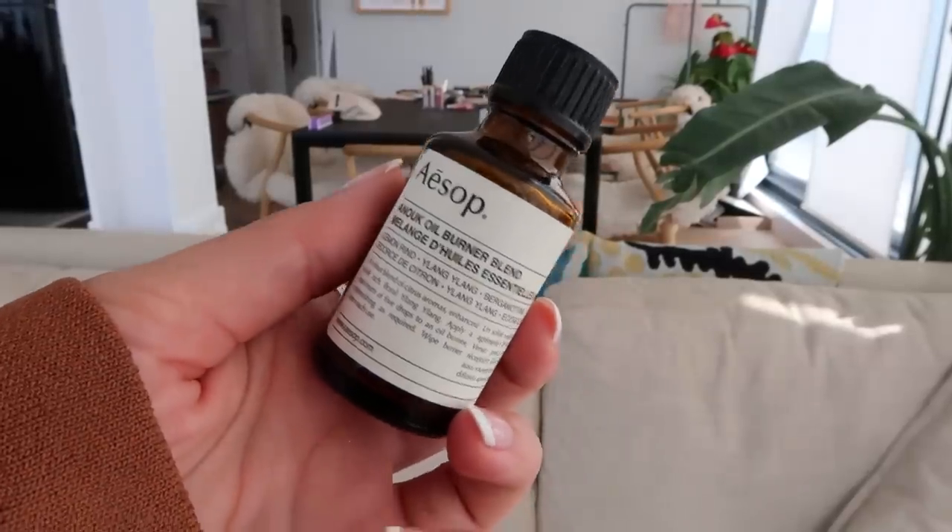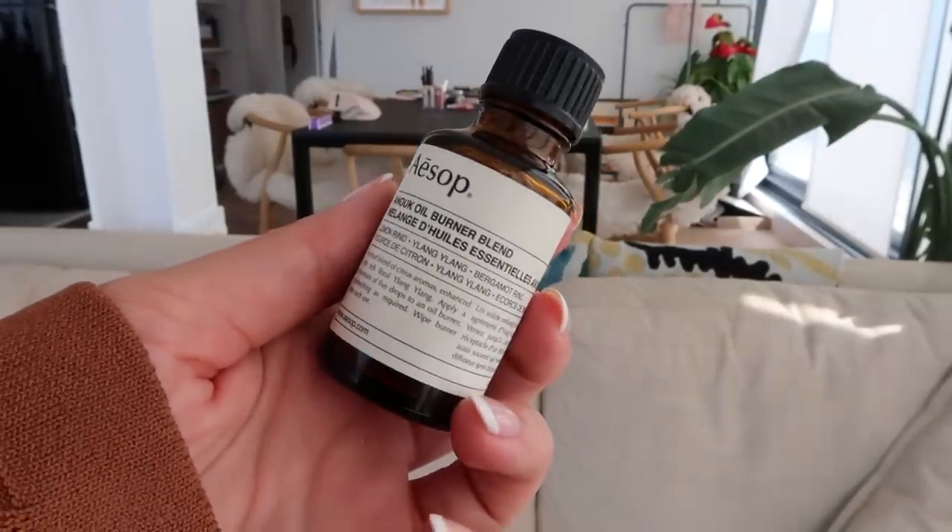This is not a candle but it's a home fragrance item — it's the Aesop Anouk oil burner blend. I love oils to burn for your house. You just put a few drops in your oil burner, and I also put this in my diffuser. It smells so good. It's lemon, ylang ylang, and bergamot rind, and it's so fresh. I might just have a little sniff of it right now if I can open it without getting it in my tea. It smells amazing and I love it.